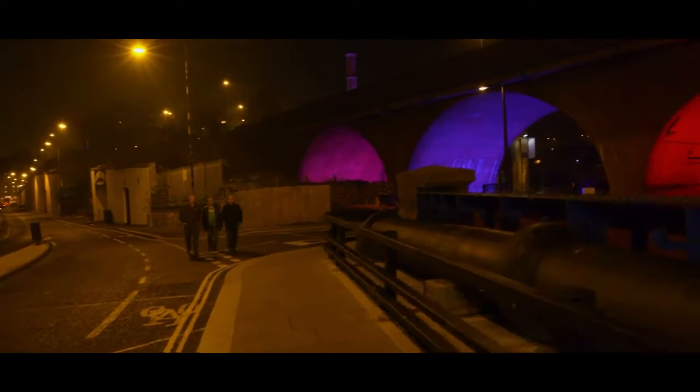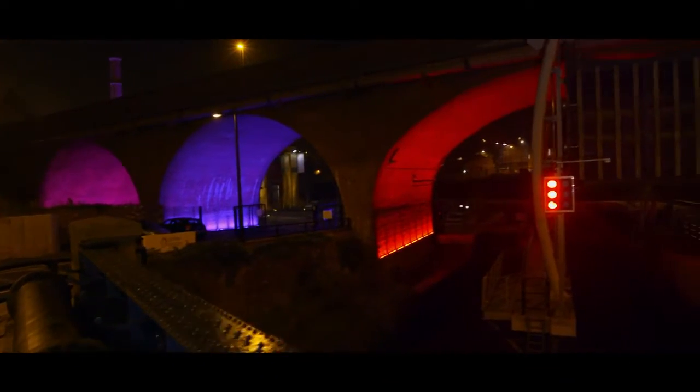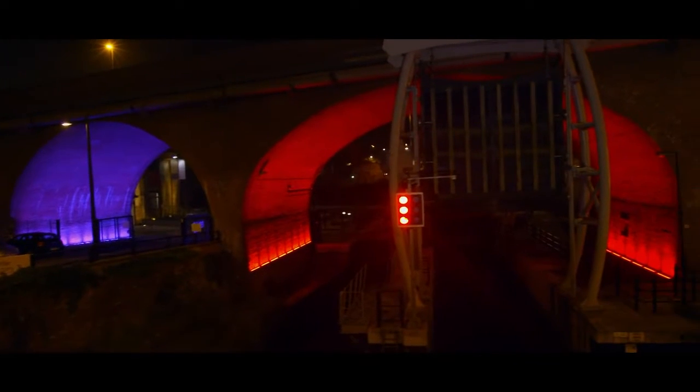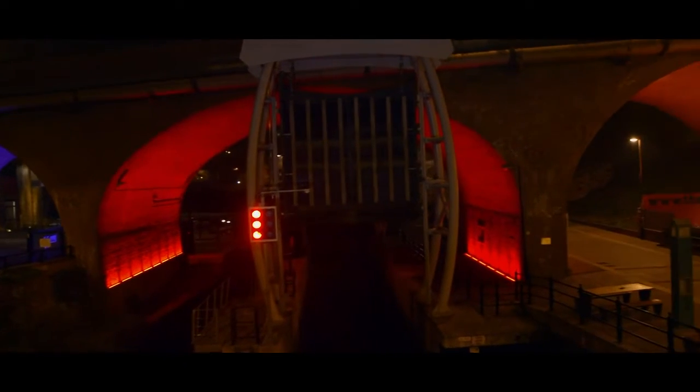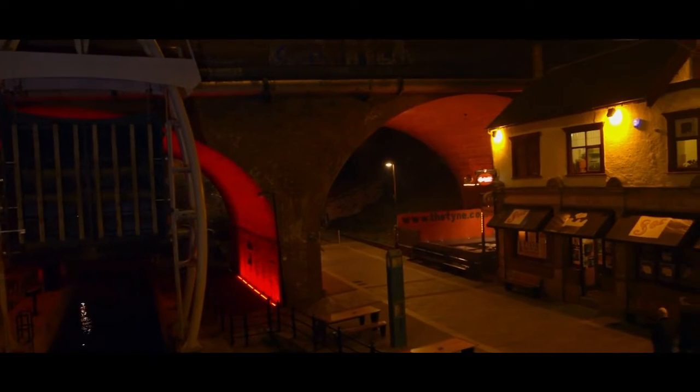The Toffee Factory, with the kind of glow it's giving to the entrance to the Ouseburn Valley, is quite interesting — when you turn the corner and there is this warming glow, really marking the gateway into the Ouseburn Valley itself.